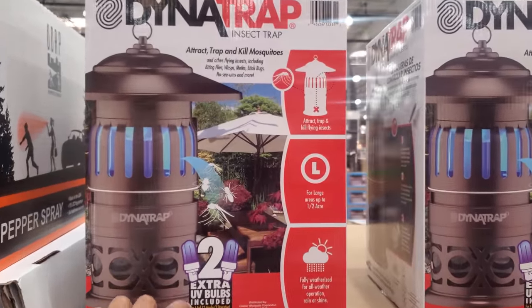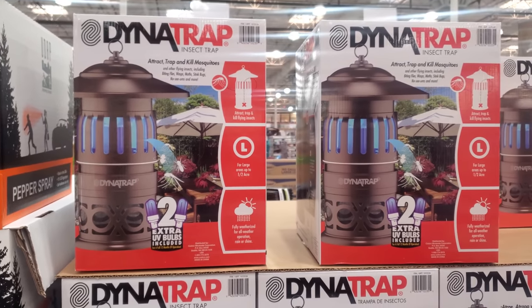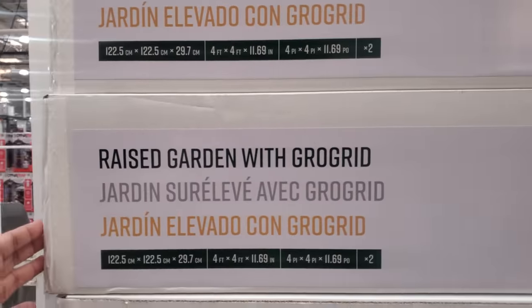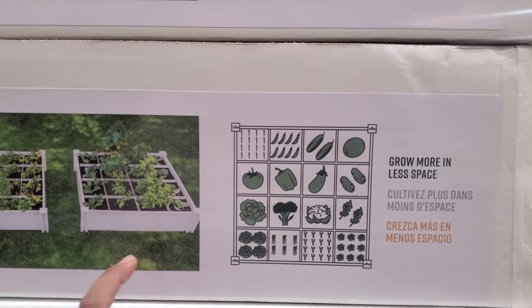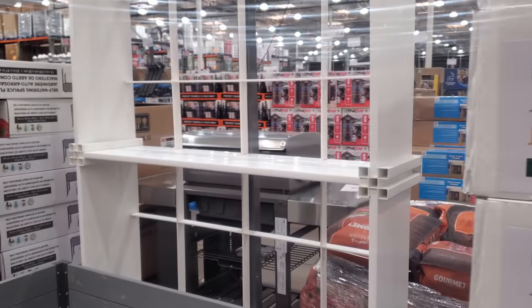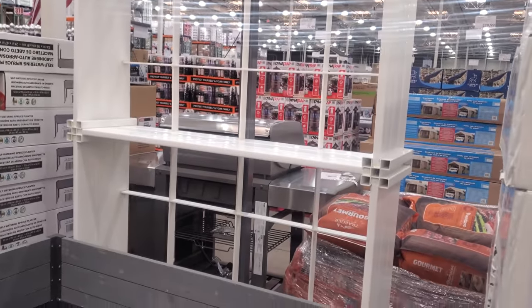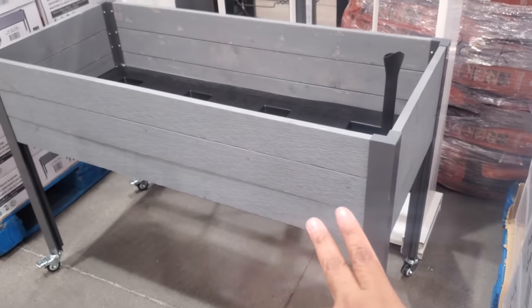$78 here — insect trap. Yeah, the mosquitoes. It is mosquito season. Over here $85, you will get to grow more in less space. This is actually really cool if you're not good at DIYing, which I'm not. It's really neat and pretty large. I remember these from last year, I think. This is $140.